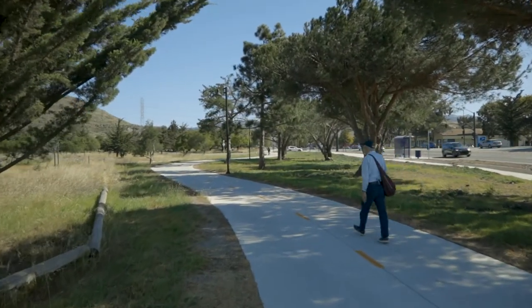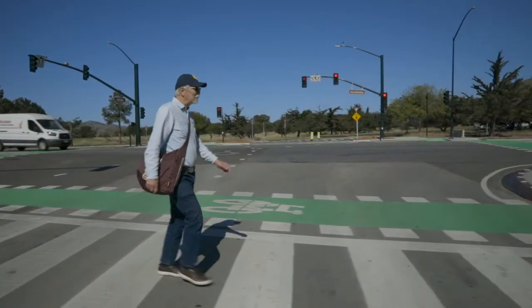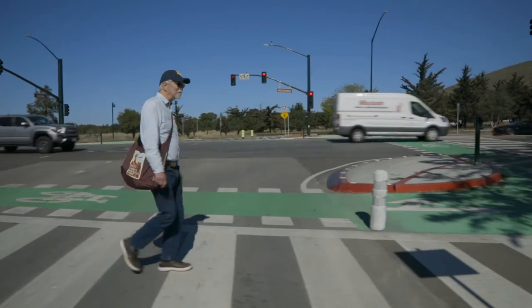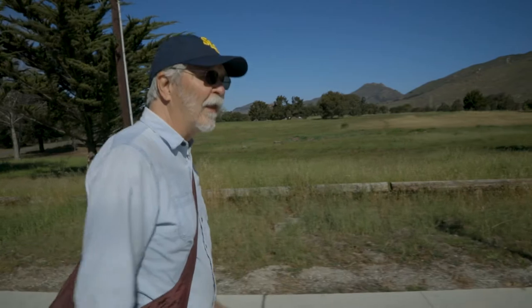It's great that pedestrian walkways are in before San Luis Ranch is fully developed, because people will be crossing the street more and need to be able to do it safely. It's just great to see planning come together like this.